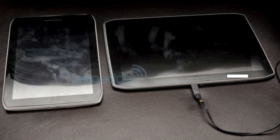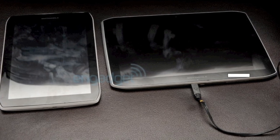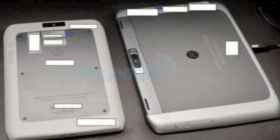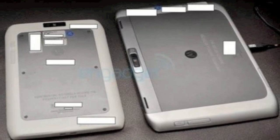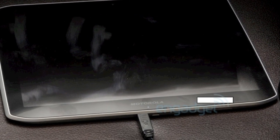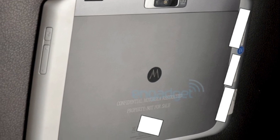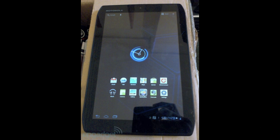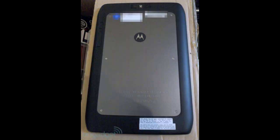Motorola hasn't announced them yet, but there are leaked photos of two new Motorola tablets. Both of them are 9mm thick — thicker than the Galaxy Tab 10.1 and the iPad 2 by just a bit, but thinner than the original Motorola Xoom. One of them is a successor to the first Android Honeycomb tablet, the Motorola Xoom. The second one is probably going to be released alongside it. It's smaller, and it appears to be designed to normally be held in a vertical position, unlike the other two which are designed to be held horizontally.